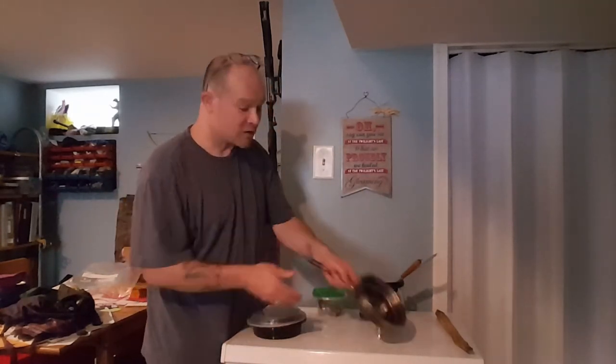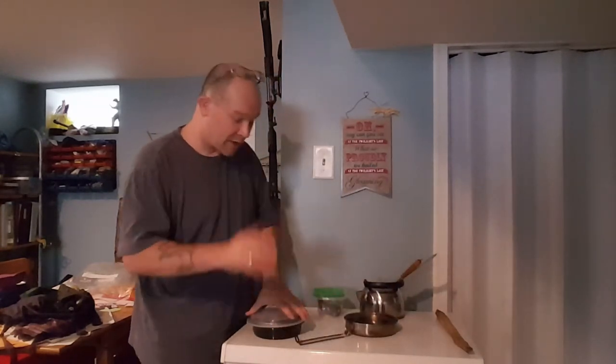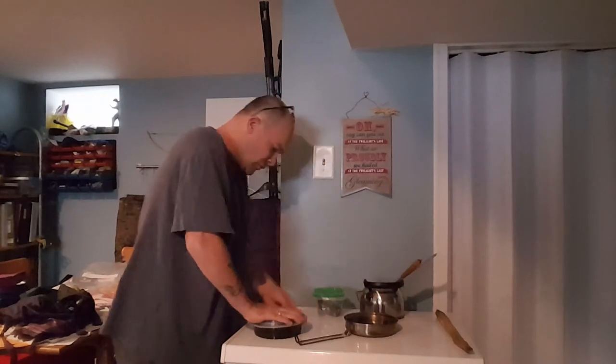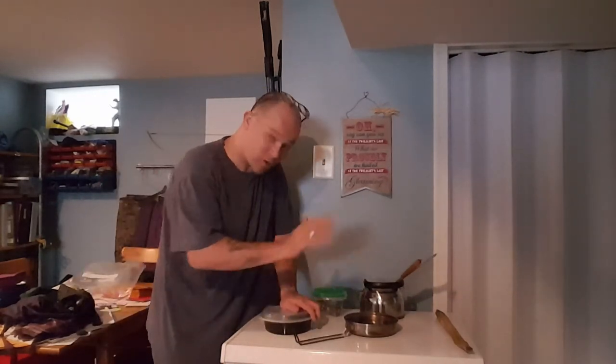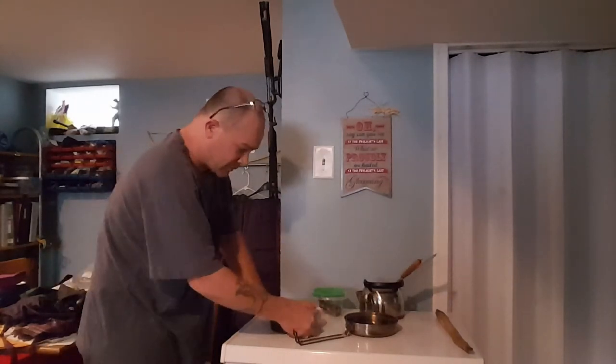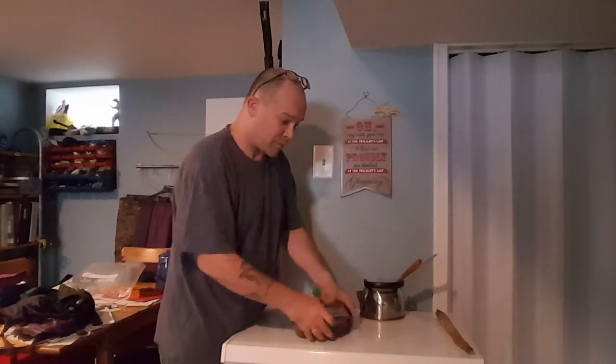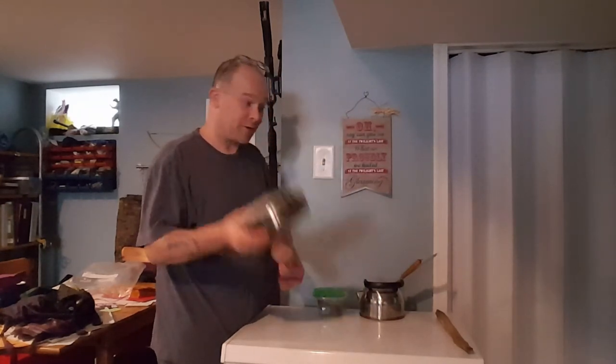I also added this small frying pan, which we did use while camping — it worked great. We had hot dogs and beans one night and it served excellently. You close it up, the bowl pops back in, and it all holds together.